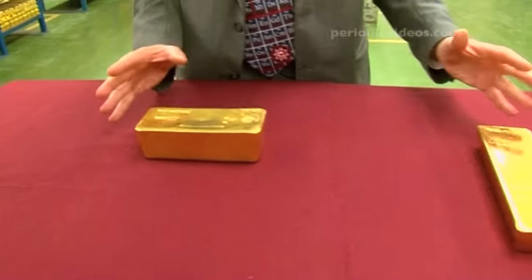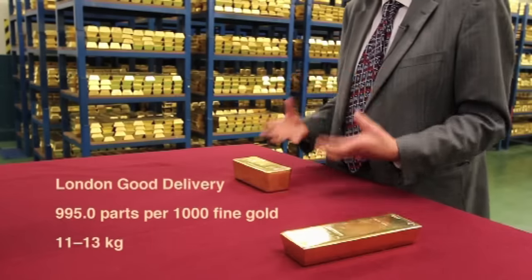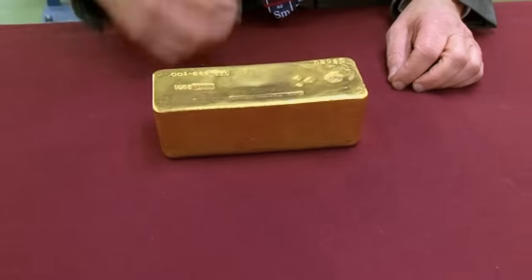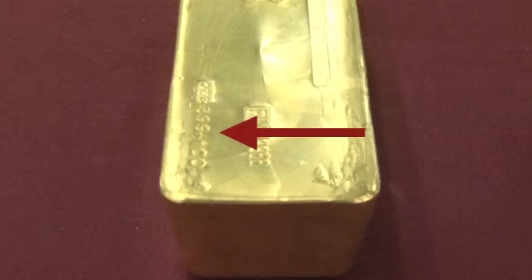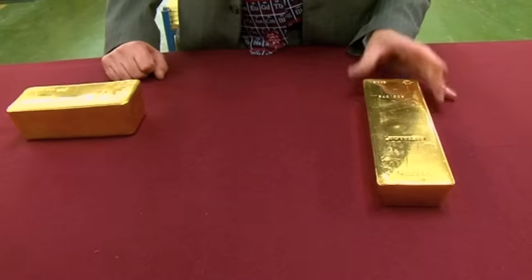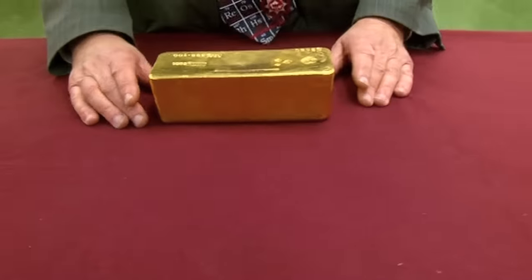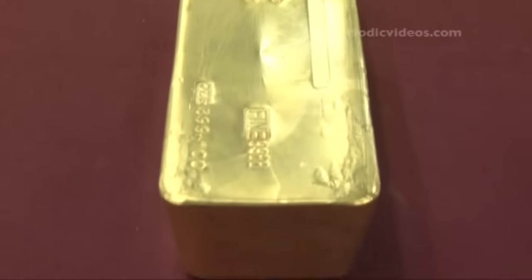We've got two different bars of gold which are both the so-called London good delivery bars, which means their weight is within a certain limit range. Each has its precise weight in a unit called a troy ounce — this one is 399.100 troy ounces and was made in Australia; this one came from Switzerland and is slightly heavier at 400.075. This one looks much nicer — it's more polished — and this one looks a bit like a loaf of bread, but it's a pretty fantastic lump of gold.